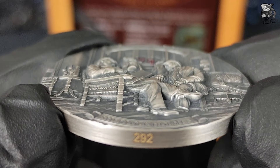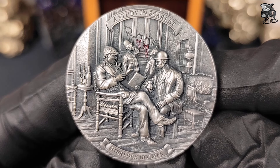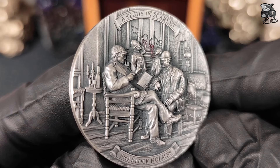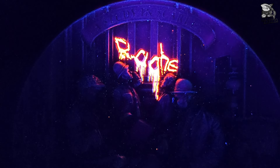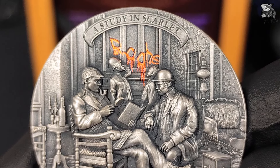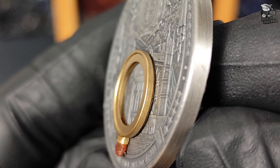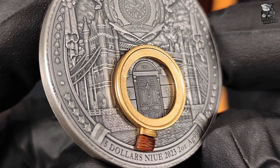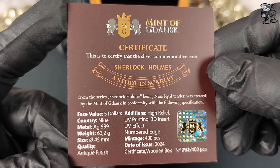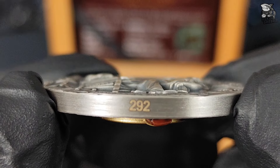Podsumowując, moneta posiada wyjątkowo wysoki relief przekraczający 3 mm, co nadaje całej scenie trójwymiarowego charakteru i uwypukla wszystkie detale – od postaci Sherlocka Holmesa po każdy element w tle. Antyczne wykończenie dodatkowo podkreśla jej unikalny styl. Moneta została także wzbogacona o specjalny efekt wizualny – uszlachetnienie farbą reagującą na światło UV. Dzięki temu napis Rache oraz krwisty ślad na dole monety nabierają intensywnego czerwonego koloru pod wpływem naświetlania. Innowacyjna wstawka 3D w kształcie lupy sprawia, że moneta wyróżnia się na tle innych kolekcjonerskich egzemplarzy. Przy bardzo ograniczonym nakładzie – zaledwie 400 sztuk na cały świat – moneta stanowi nie tylko piękny przedmiot kolekcjonerski, ale również ciekawą formę inwestycji, łącząc pasję numizmatyczną z możliwością przyszłych zysków.